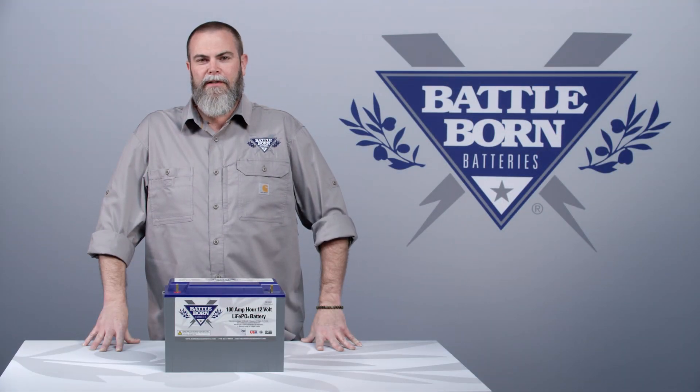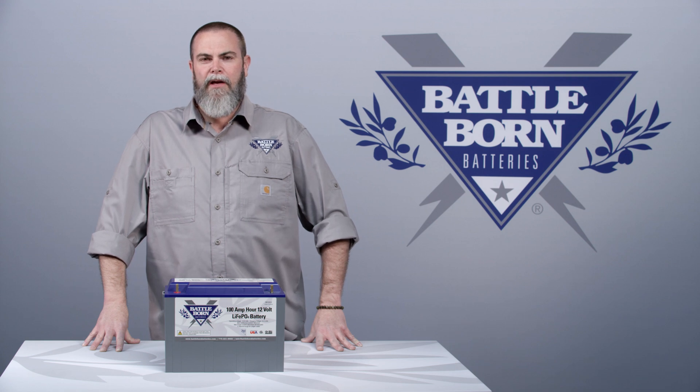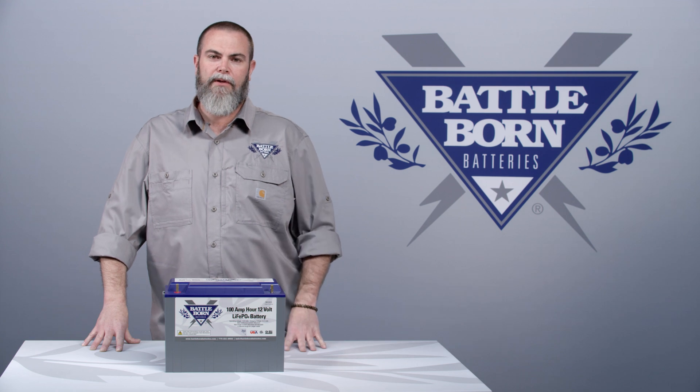Hi everybody, it's Shawn from Battle Born Batteries. Today we're going to answer a commonly asked question: why do some companies say you can only discharge their batteries down 80% of the power, or not below 20% depth of discharge?